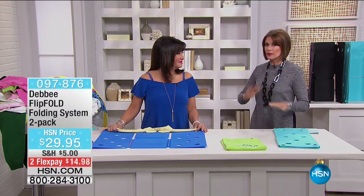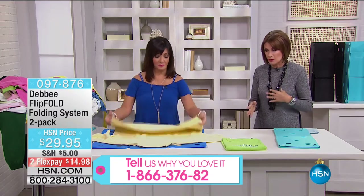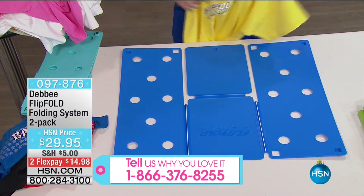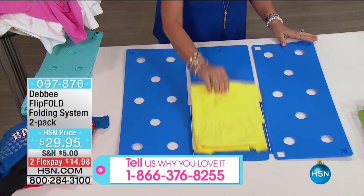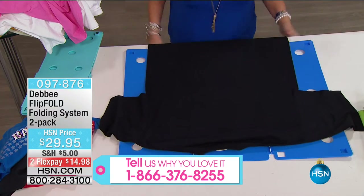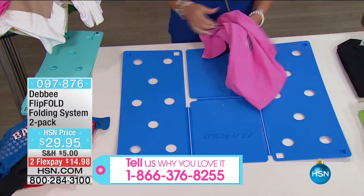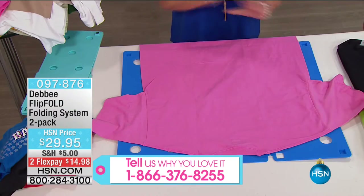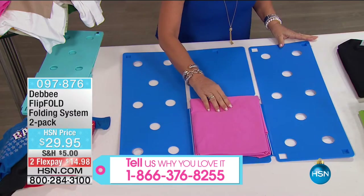But we're going to continue on with one of the hottest items at HSN — a phenomenon, a sensation — it's called the Flip and Fold. It is the perfect way for you to uniformly fold virtually anything. Stores use this so that everything looks uniform on the shelf. Hospitals use this to stack towels efficiently. You're going to have the fastest, easiest, most beautifully folded laundry in the history of laundry for $29.95. The laundry is not done until it's folded and put away.